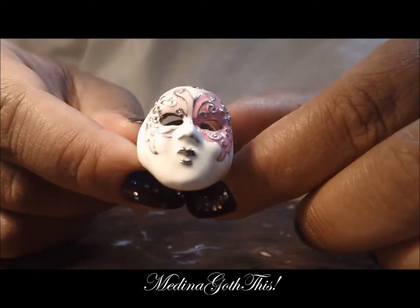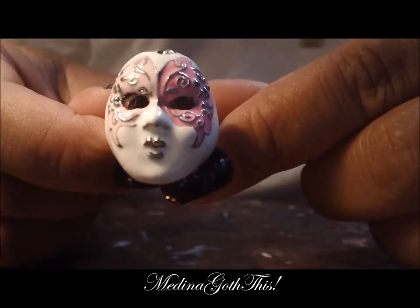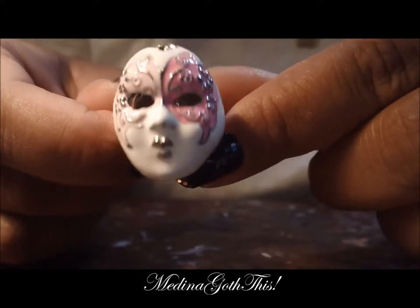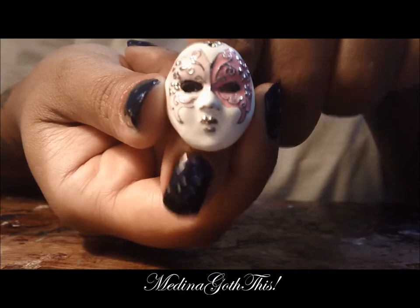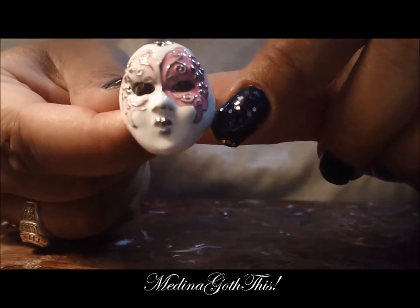I have this pretty masquerade ring. I actually won it in an auction via eBay and it's very pretty. I think I only paid 99 cents for this, guys.